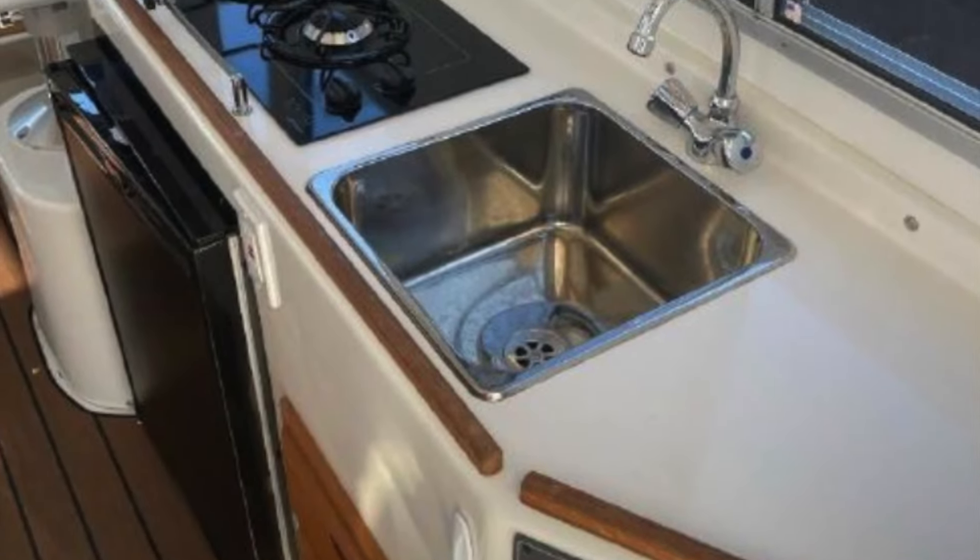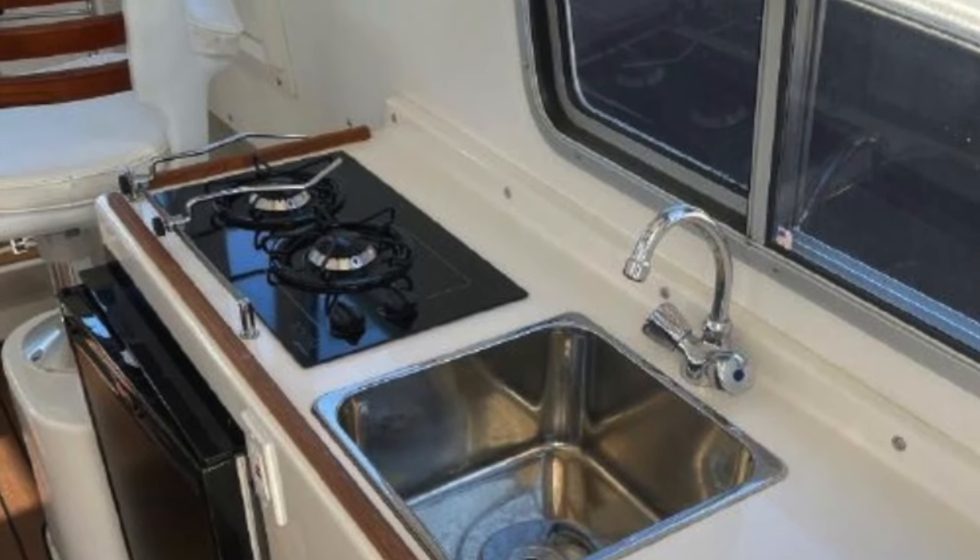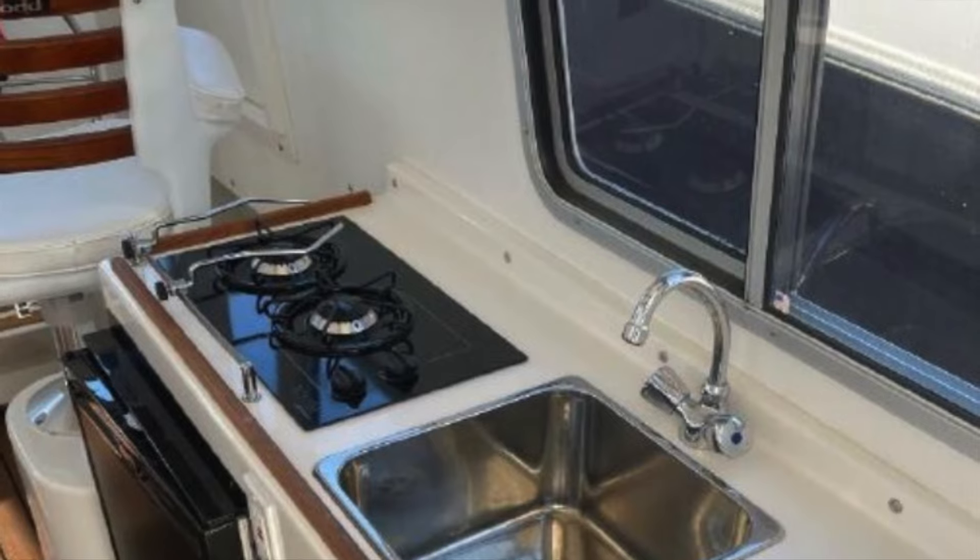The boat offers a galley-up arrangement to starboard which has a two-burner stove, refrigerator, and sink — all you need for a weekend away.